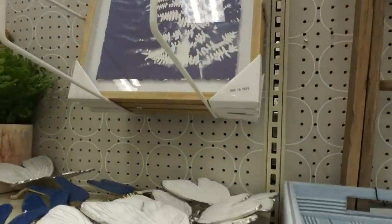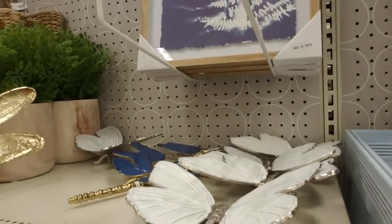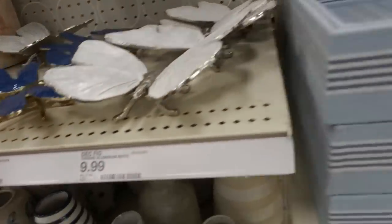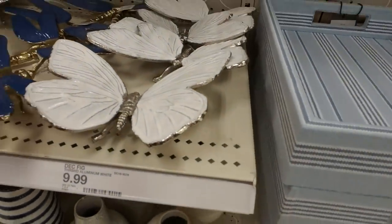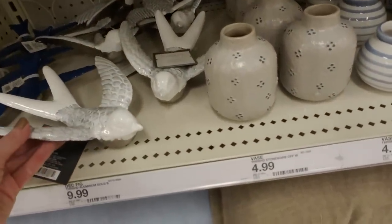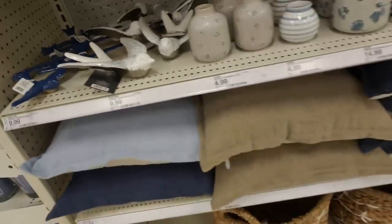And then they have little decorative bugs made of brass or aluminum — a painted little dragonfly, that's cool. Have a whole squadron of those. And pretty butterflies — these are both $9.99. And we have pretty birds — these look like doves. So cute.